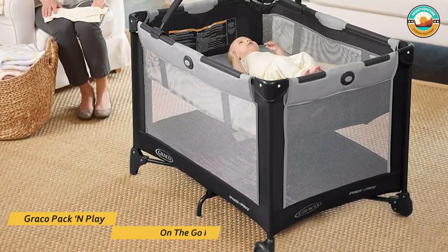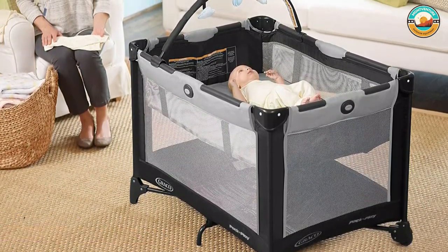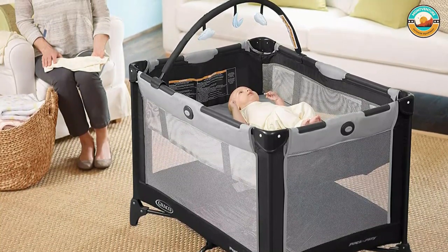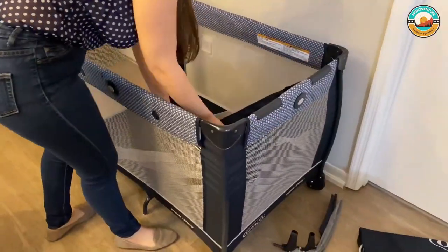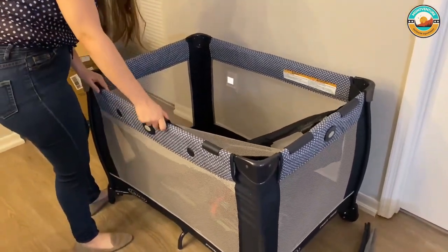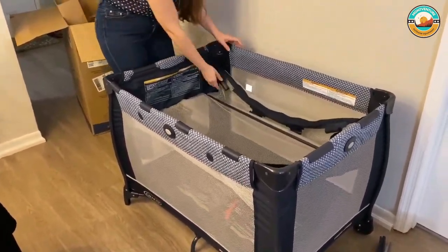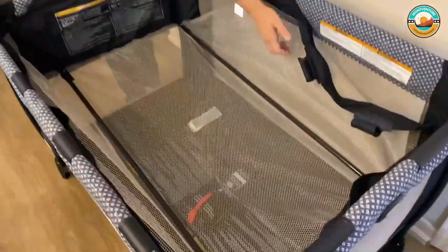Number 5: Graco Pack N Play On The Go Play Yard. The Graco Pack N Play On The Go Play Yard has a more compact folding mechanism. It weighs almost 19 pounds, but if you are flying, you can check it with your luggage. It comes with a specially made bassinet with fewer parts to carry, and a 20% more compact fold.